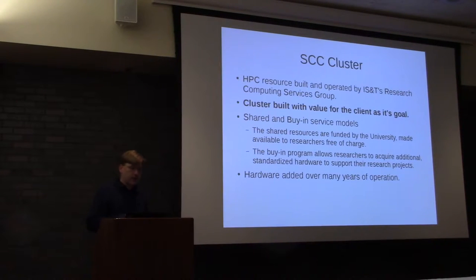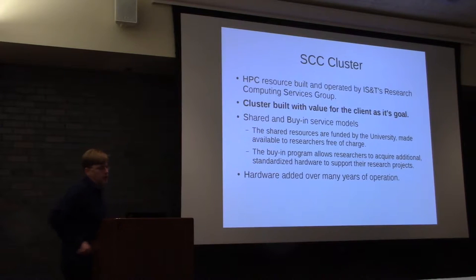The SCC Cluster, as we call it, is an HPC resource built and operated by ISNT at Boston University by the Research Computing Services Group, which I'm a part of. This cluster was built with the value for the researcher in mind. That is the underlying principle for most of our design decisions, be it purchase of hardware, software, or how we spend our time.